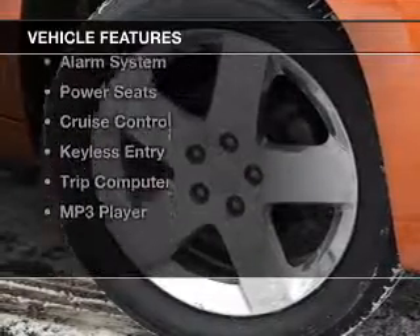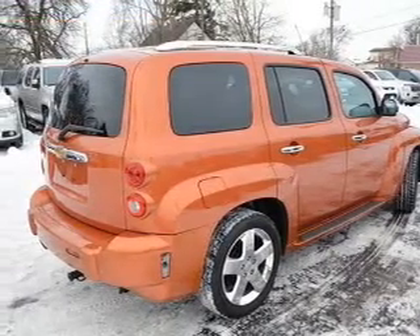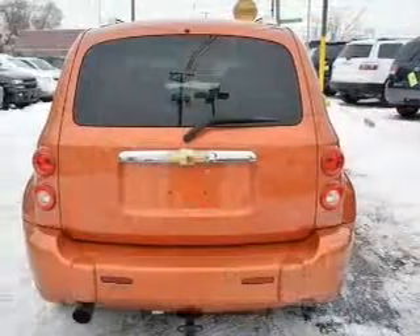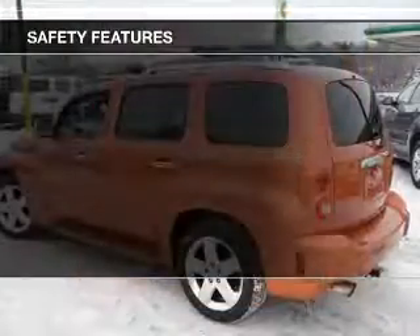The features include digital audio input, steering wheel controls, aluminum rims, an adjustable tilt steering wheel, an alarm system, power seats, cruise control, keyless entry, a trip computer, and an MP3 player. Safety was made a priority with these features.